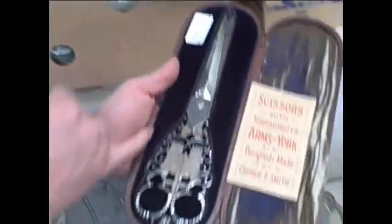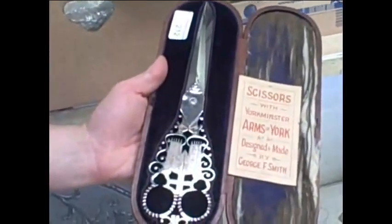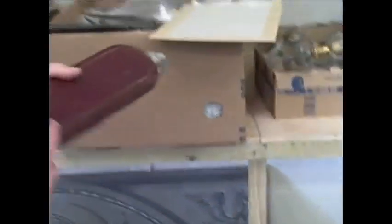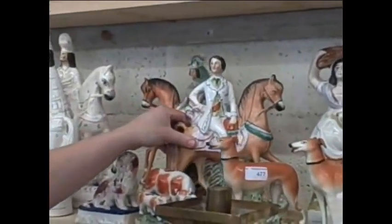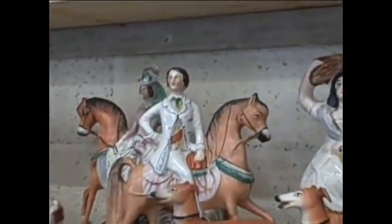These lovely scissors with the York Minster on them — quite a stir, we've had a lot of interest in these. As well as this lovely collection of exhibition items and silver, we've got a good ceramic section as well, including a good selection of Staffordshire figures. Some good selection of Staffordshire.